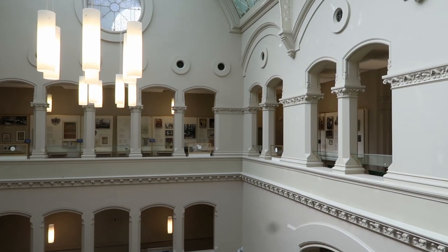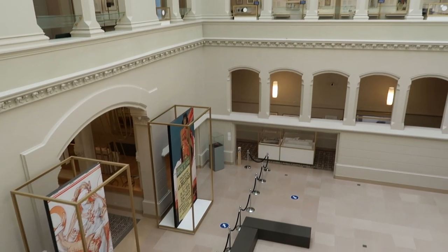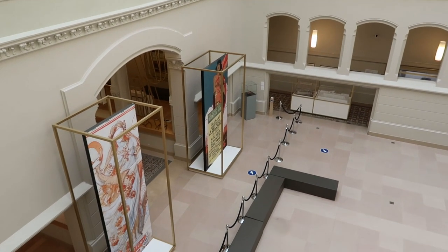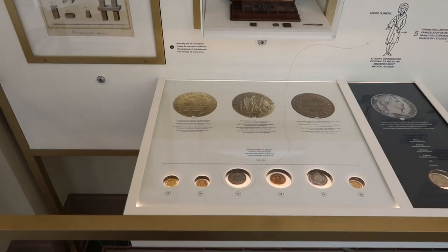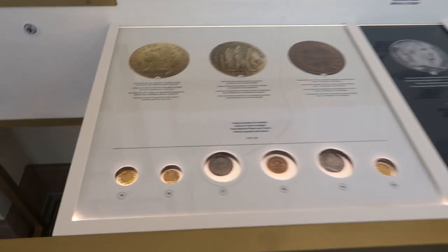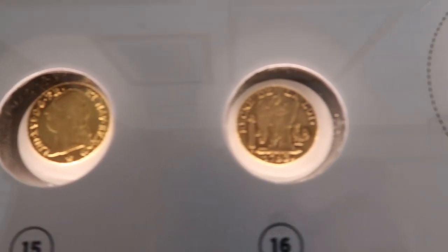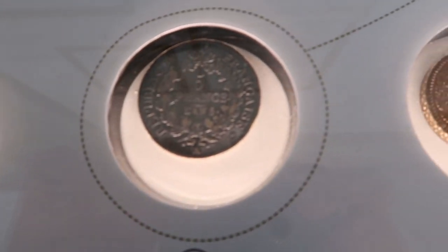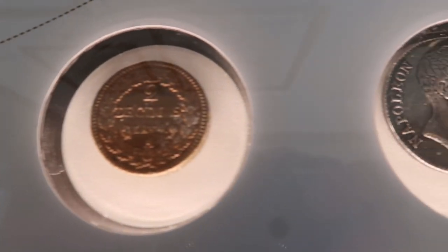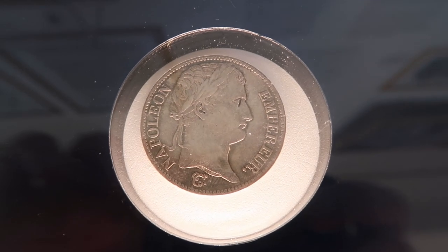The museum is located over two floors. Wonderful building, as you see. When I was there, I was the only visitor. They have a range of banknotes and coins that range from the beginning of the Belgian Republic. Napoleon.